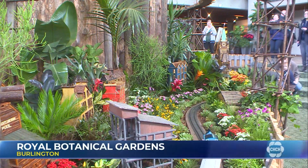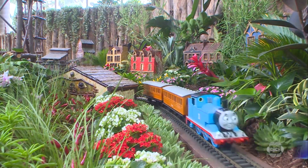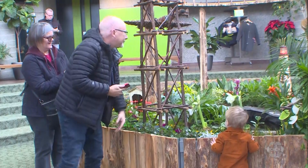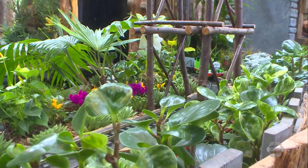Nature lovers and train enthusiasts gathered at the Royal Botanical Gardens in Burlington today. The botanical train exhibit featured huge planters made from almost 700 kilograms of cedar, filled with 2,500 plants, creating a seasonal backdrop for seven different lines of model train tracks. The trains traveled through scale models of iconic Canadian landmarks, which were entirely made from plant materials.